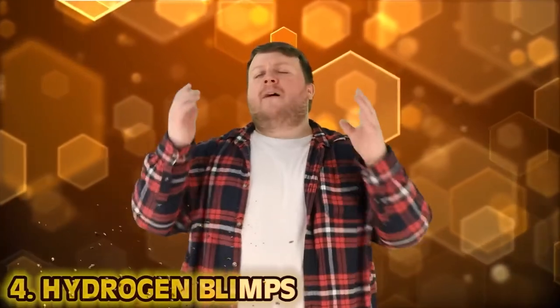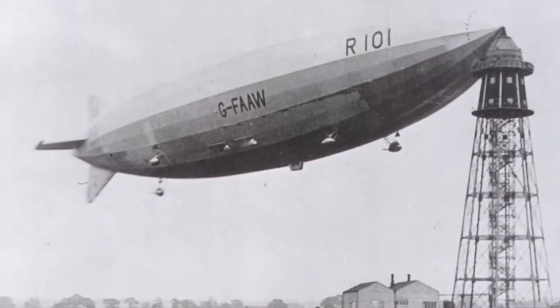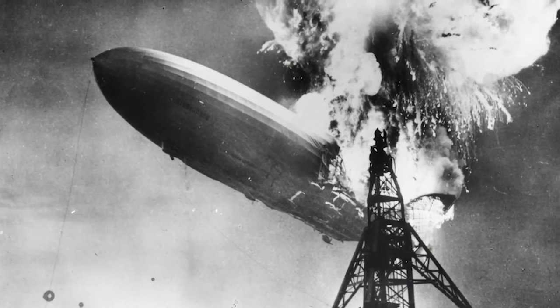Number 4: Hydrogen Blimps. It really must have been something to witness humans gaining flight. Large airships were taken to the next level by Germany. However, to save on money, the airships were filled with the much cheaper hydrogen, which in large quantities is extremely volatile. The Hindenburg is a great example. The logic was: we could fill it with a safe fuel, but it's expensive — or we could fill it with the fuel that could destroy the whole thing, which is 10 times cheaper. Why would you not?